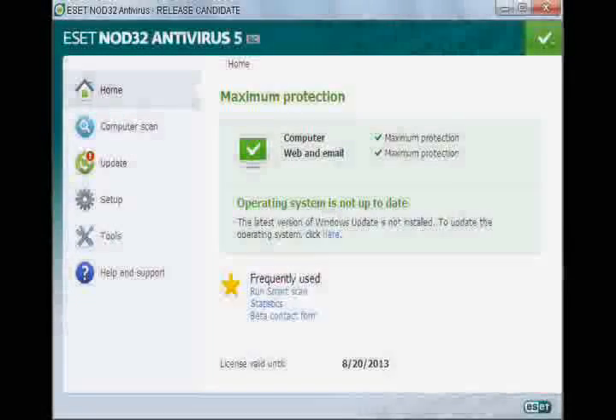So seventh up is ESET NOD32 Antivirus 5. Click on the logo up top and it'll take you to a video where you can get the key. This is actually the antivirus I'm using right now on my computer. It's really fast — it deletes threats and scans really fast.